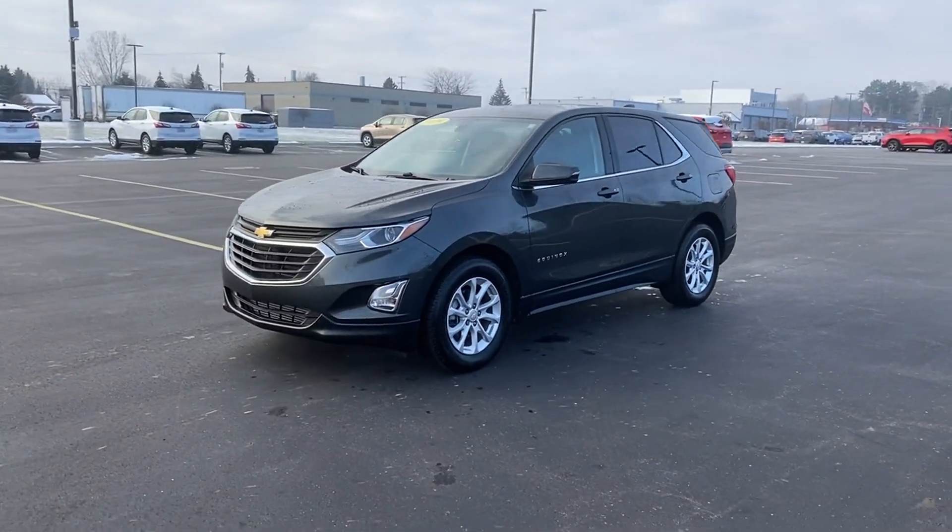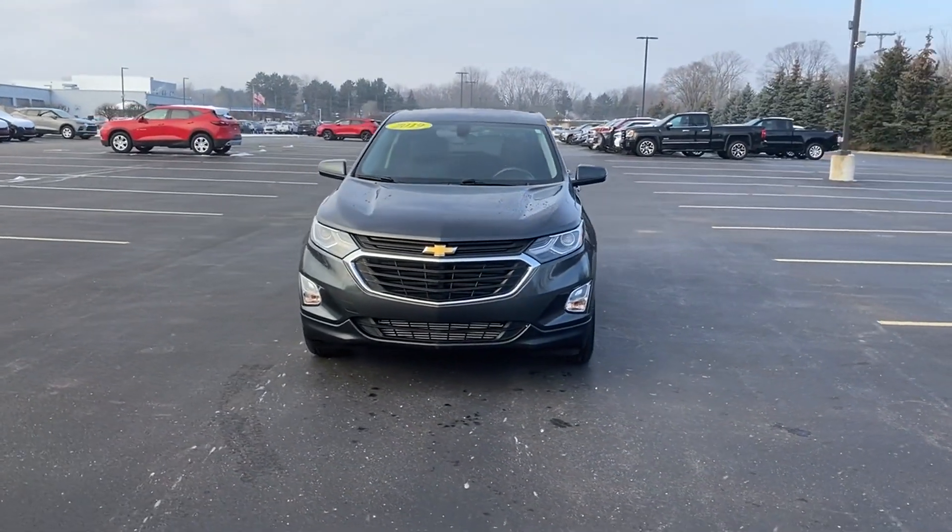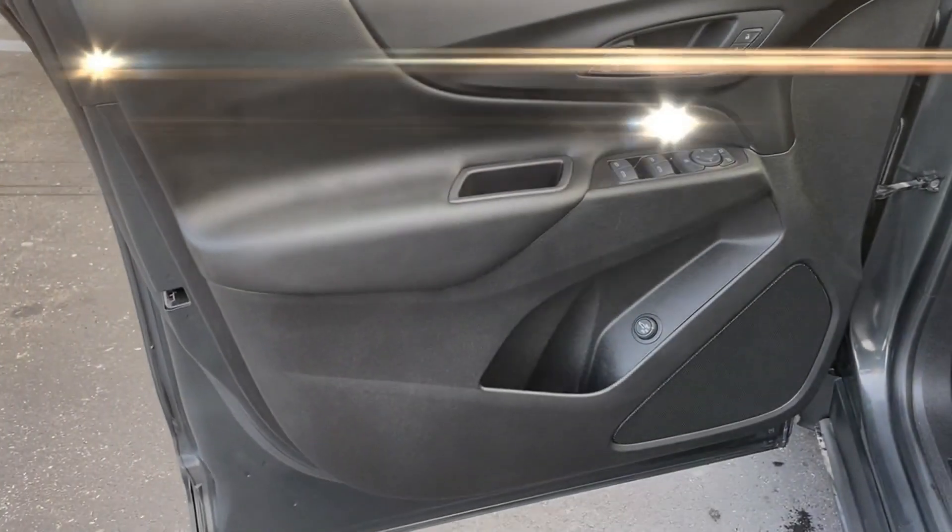Keyless entry, front bucket seats, steering wheel audio controls. Call today to speak to any of our sales associates.